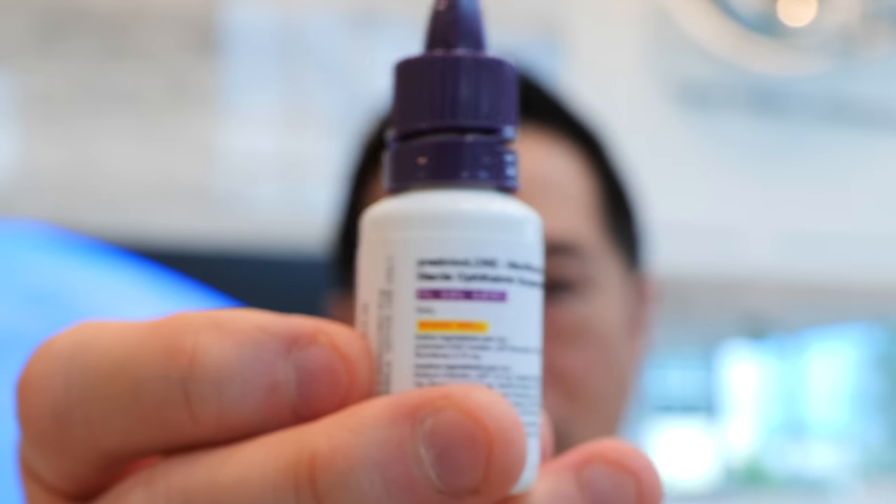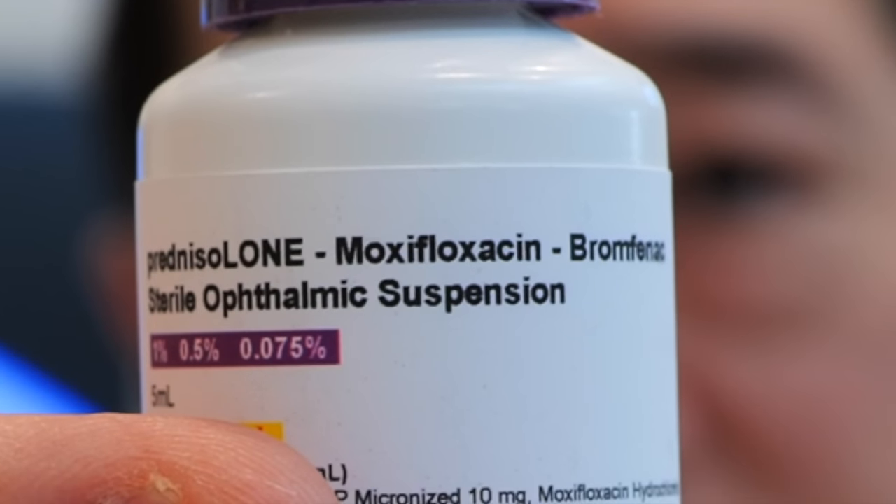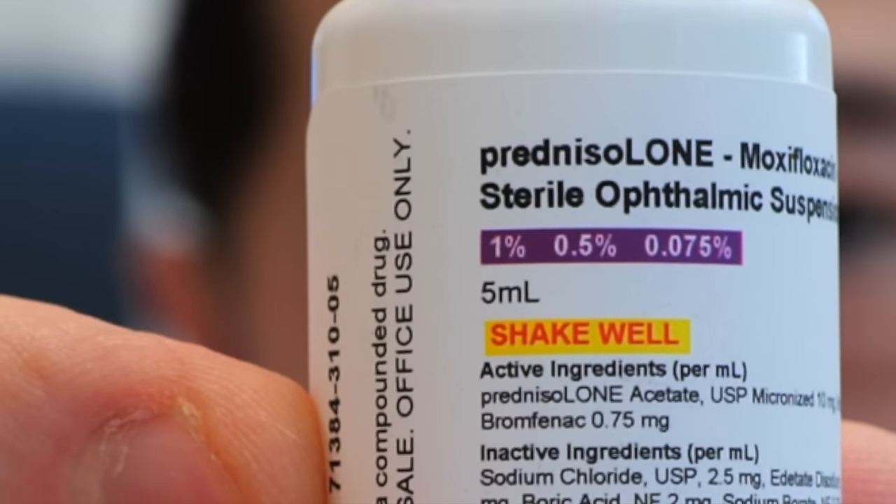Also in the eye kit is a medicated eye drop that contains an antibiotic, a steroid, and a non-steroidal medication. This drop is called PMB, which stands for prednisolone, moxifloxacin, and bromfenac — the three key ingredients. There are five milliliters of medication in this bottle. Shake the bottle before you instill it. This is the most important eye drop to take after surgery. Use it three times a day for the first week after surgery, then one time a day for weeks two, three, and four. You basically take this eye drop for one month and then you're done.